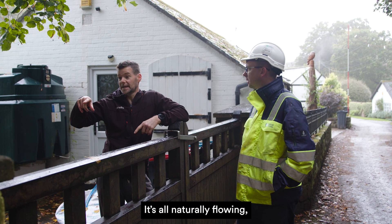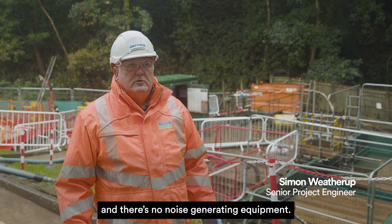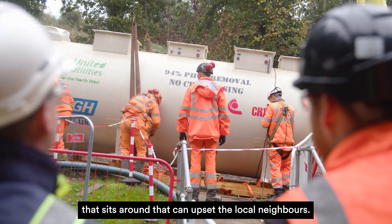It's all naturally flowing. We're not using excessive power and there's no noise-generating equipment that sits around that can upset the local neighbours.